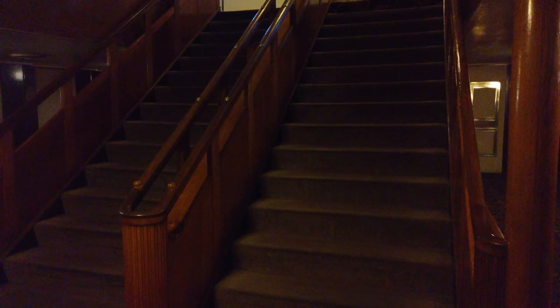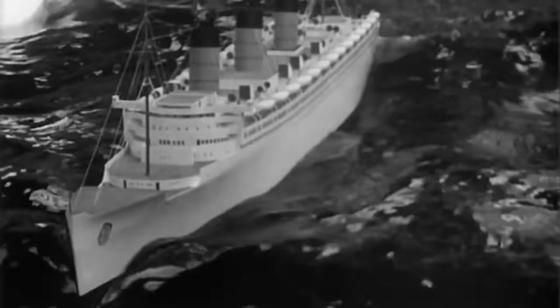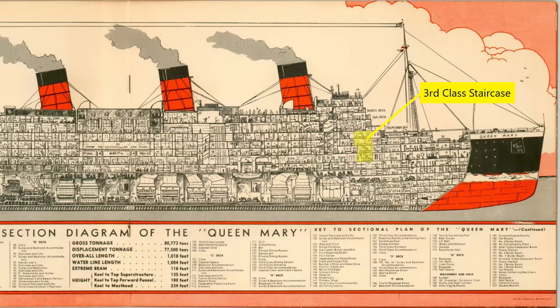One of the most dangerous places on the ship during a harsh Atlantic storm was the third class staircase. The bow of the ship has a tendency to bounce, and in fifty-foot swells people in the forward areas could rise and fall rapidly. Those on the third class staircase would often lose their footing and take a tumble. This resulted in at least two deaths during the Queen Mary's years of service, although only one was confirmed to be on this particular staircase.